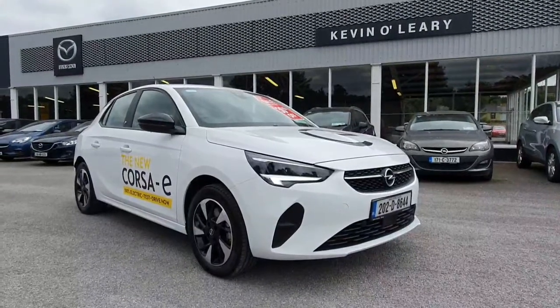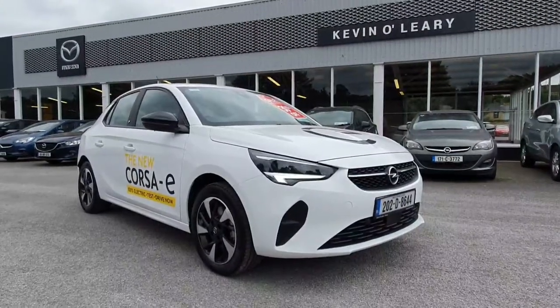This Opel Corsa E is available here at Kevin O'Leary's Bandon with low rate finance and no deposit finance.